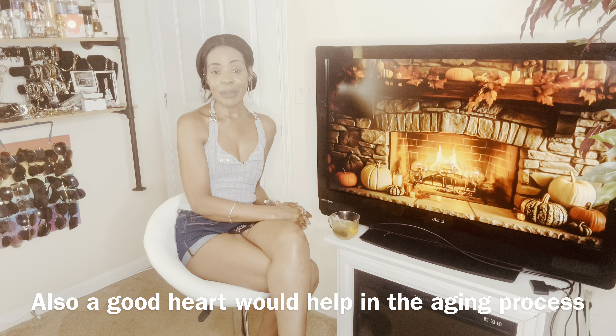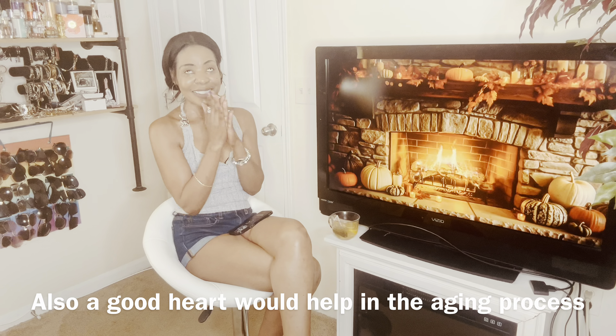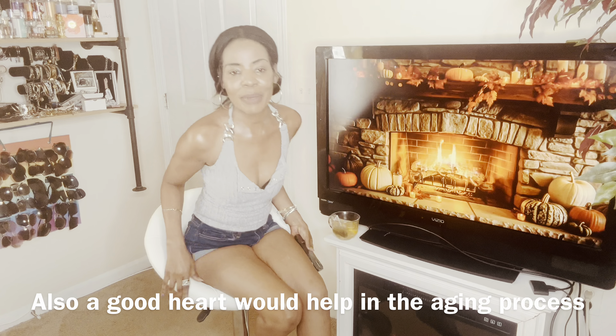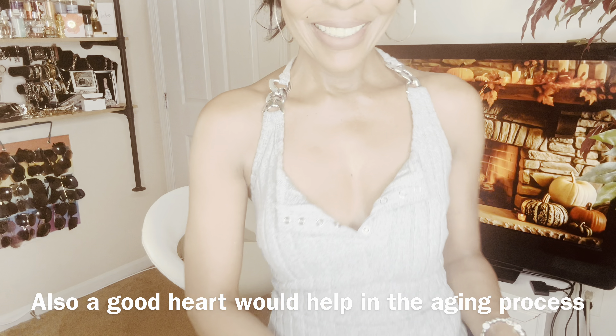Take care of yourselves, take care of each other. Thanks for coming around the neighborhood. Don't miss our upcoming videos — we're getting ready to decorate for the holidays, so excited! Take care of your neighbors and thanks for joining me. See you on our next YouTube video — bye neighbors!